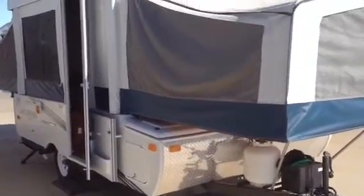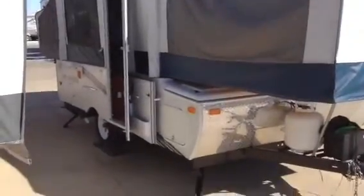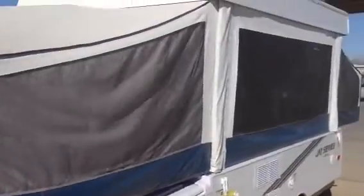Alright Mr. Beck, David Anderson over here at Vought RV. Here is the J-series 2011 model number 1006. This is pre-owned. Going around the camper so you can see it all.